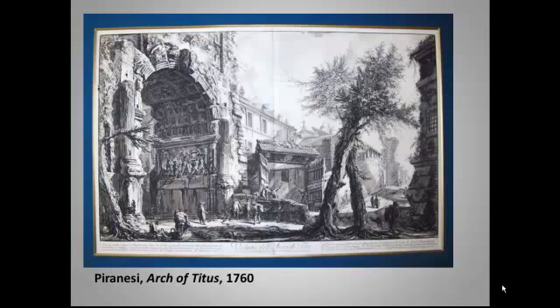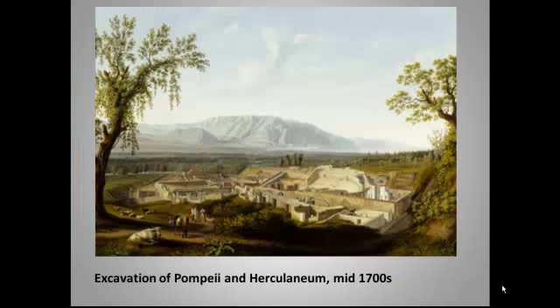Ancient ruins likewise became a favorite subject of artists. We're going to encounter Piranesi again when we get to Romanticism and see some of his more hallucinogenic works. But here is a more straightforward rendering of the Arch of Titus. There was serious money to be made with this kind of print. In the mid to late 1700s, more or less amateur archaeologists began serious excavations of the ruins of Pompeii and Herculaneum, and this basically became all the rage.